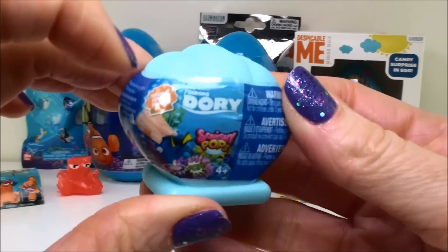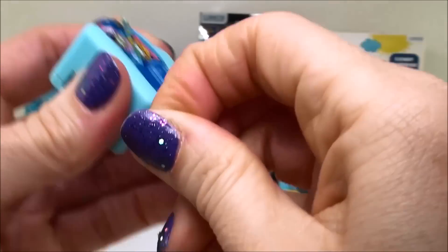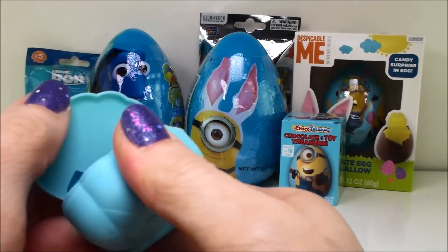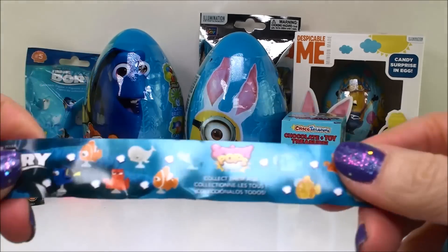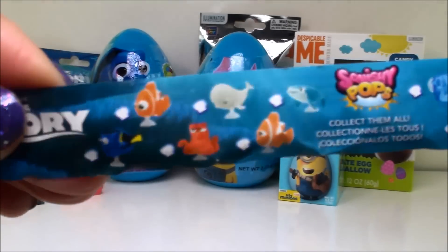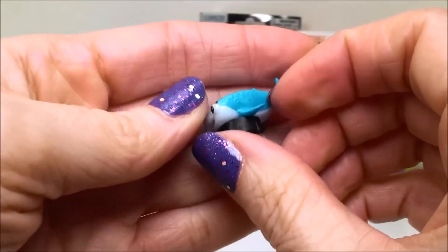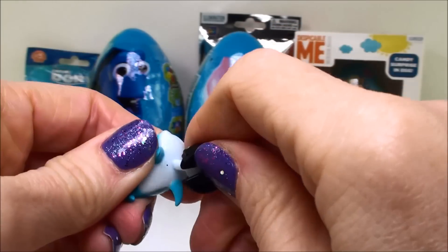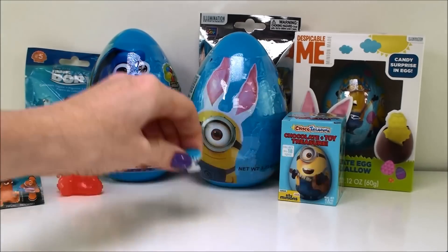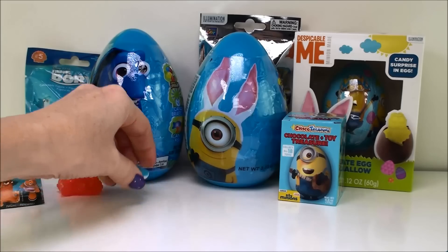Our next surprise is a Finding Dory series one squishy pop. Here comes this little seashell. Here is the flyer, and it shows all the different characters you can collect. That is a crystal one, because here's the crystal on this side, and it looks just like the Hank that we just opened. And I dropped it. Oh look, it's Destiny! She is so cute. So we have to take this little black plastic thing off, and this is her little suction cup. It's called a squishy pop because it'll pop when you move her. And she's pretty squishy also. Very tiny, these little squishy pops. Tiny, but super cute.